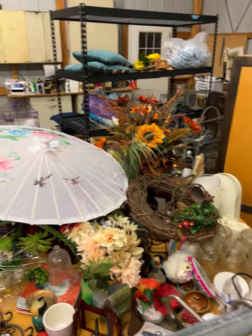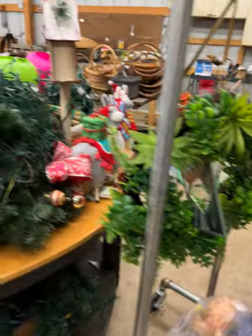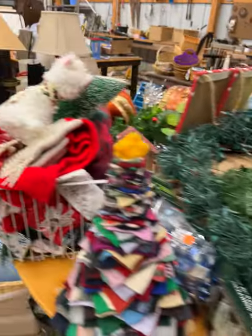Over here we've got literally all kinds of home decor including amazing wreaths, Christmas decorations galore, all kinds of storage and boxes.